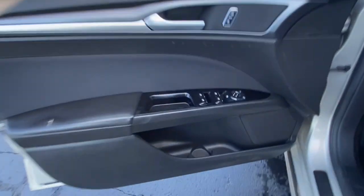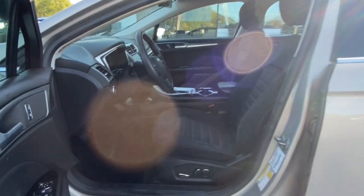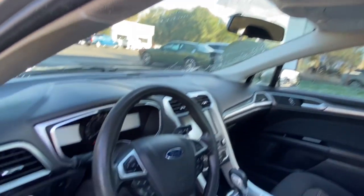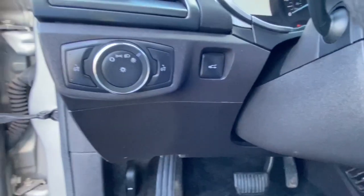These are just some of the great options this vehicle comes with: keyless entry, power passenger seat, four-cylinder engine, satellite radio, heated mirrors, backup camera, Bluetooth connection, steering wheel audio controls, power driver seat, and aluminum wheels.